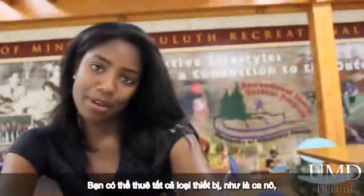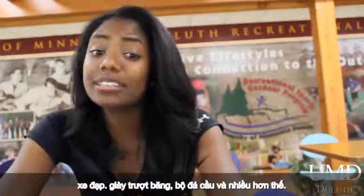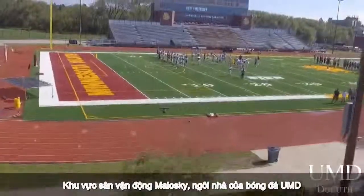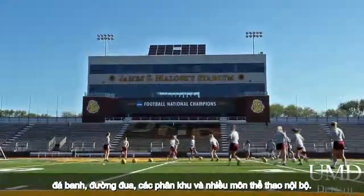You can rent all types of equipment, such as canoes, bikes, ice skates, kickball sets, and more. And there are numerous intramural sports.